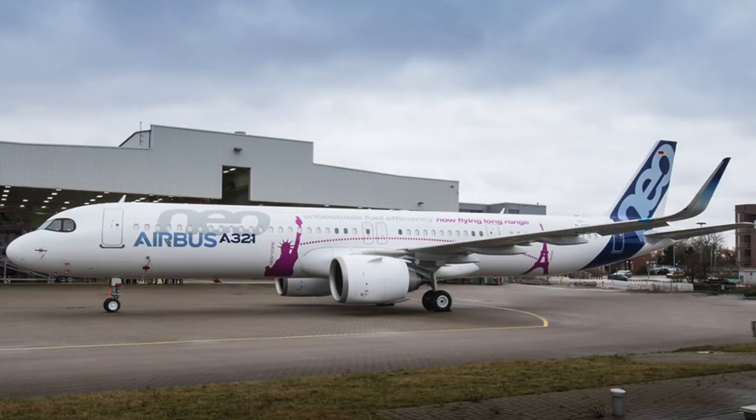The Airbus A321neo ACF is simply another version of the re-engined narrowbody. However, this specific variant allows for a higher seating capacity compared to the other aircraft in the A320 family. With adjustments to the fuselage, this A321neo ACF will have a more flexible cabin configuration which will be able to sit 240 passengers in a single class config. If you're comparing it to the previous A321 variant, some of the more visible changes include the new rear section and a modified passenger door configuration.